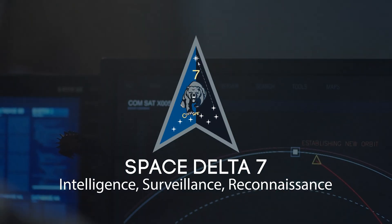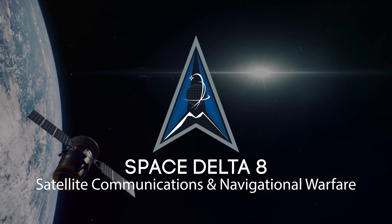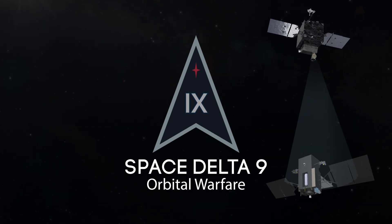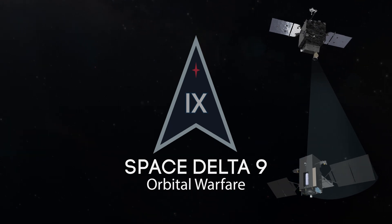We interact with Space Delta VII because intel drives all operations. Delta VIII has on-orbit assets — we help them refine knowing exactly where their satellites are. Space Delta IX, being orbital warfare, just like Space Delta III needs our information for them to know what objects they need to be looking at.